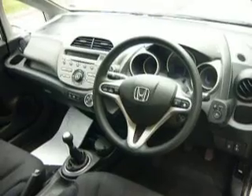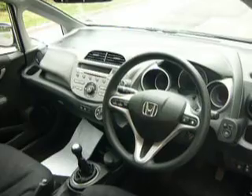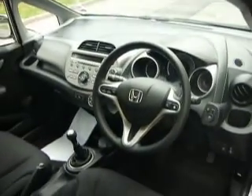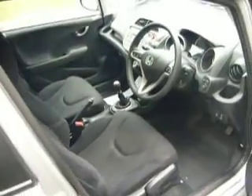Some of the features of this vehicle: it's a 5-speed manual gearbox, it has air conditioning, electric windows for all four, electric wing mirrors as well, and also comes with a CD player. This vehicle has cloth interior as you can see there.